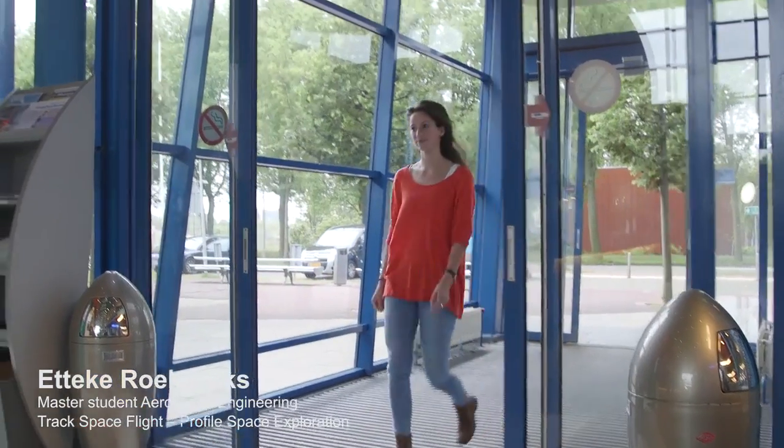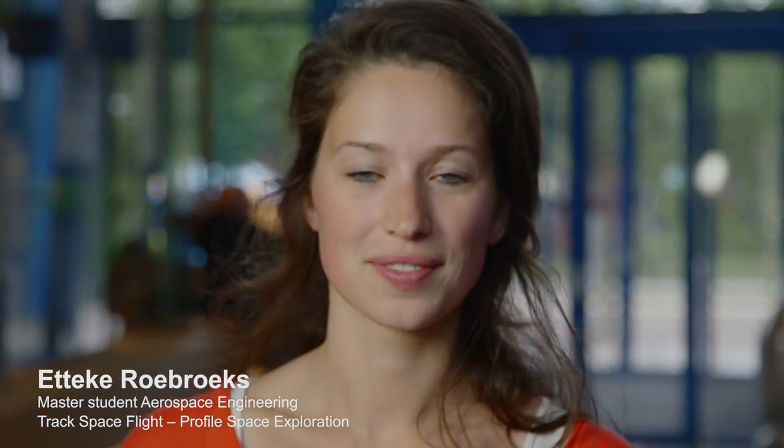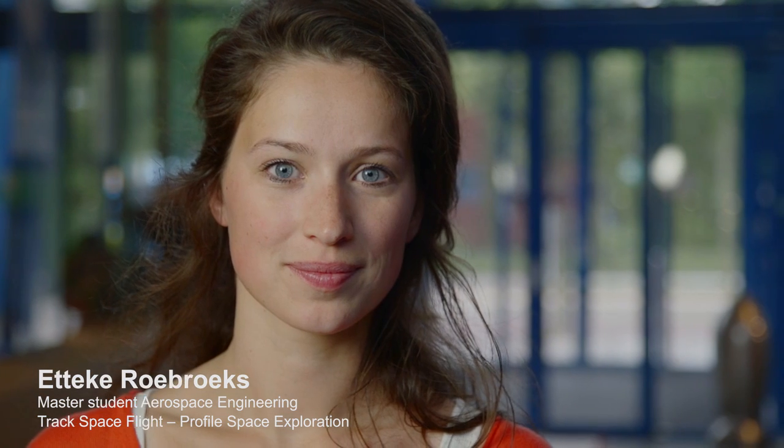My name is Etteke Roeberhoeks. I study aerospace engineering and I'm doing the track spaceflight, and I've chosen the profile space exploration because it combines engineering and the scientific side of space.